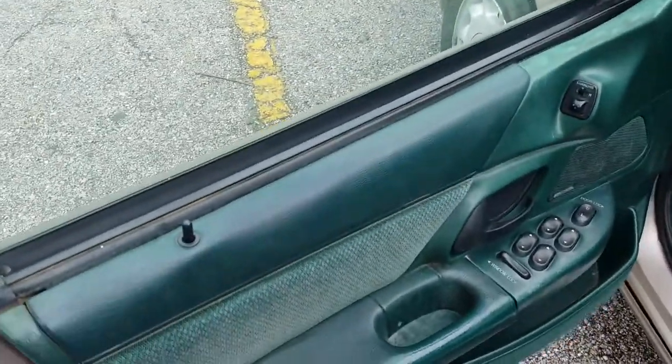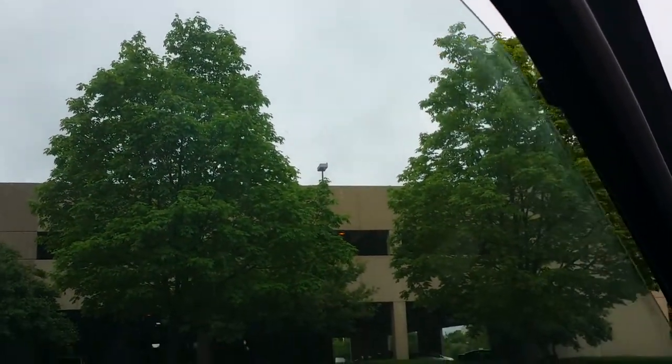Power windows — all of the windows work and roll down.